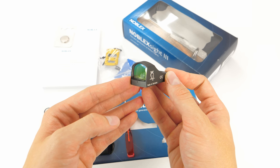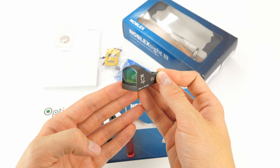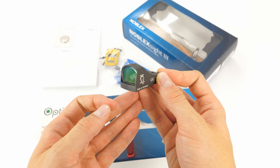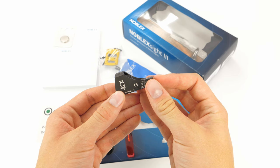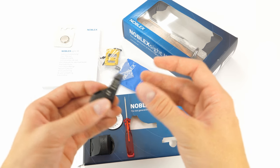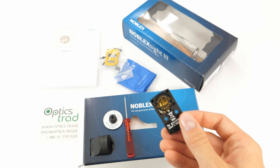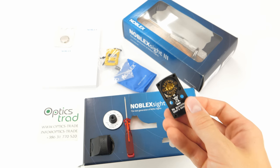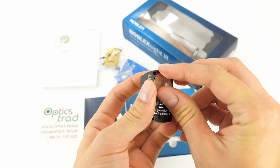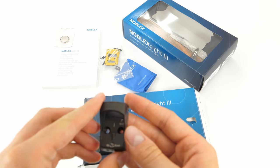Another great thing about the Noblex Sight 3, previously Dokter, is that there are no limitations as regards recoil — this is completely recoil proof, meaning it can also withstand the recoil of powerful magnum calibers. Moving on, it works with a CR2032 battery, which is installed here on the bottom. There is also a magnet, so installation is very simple.